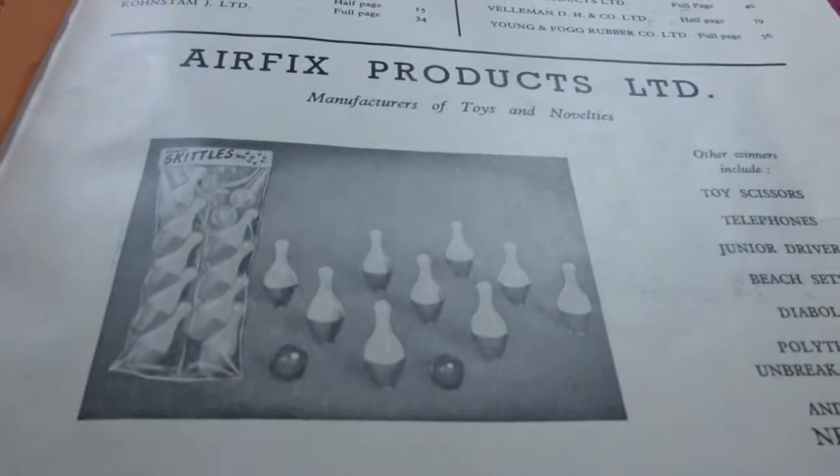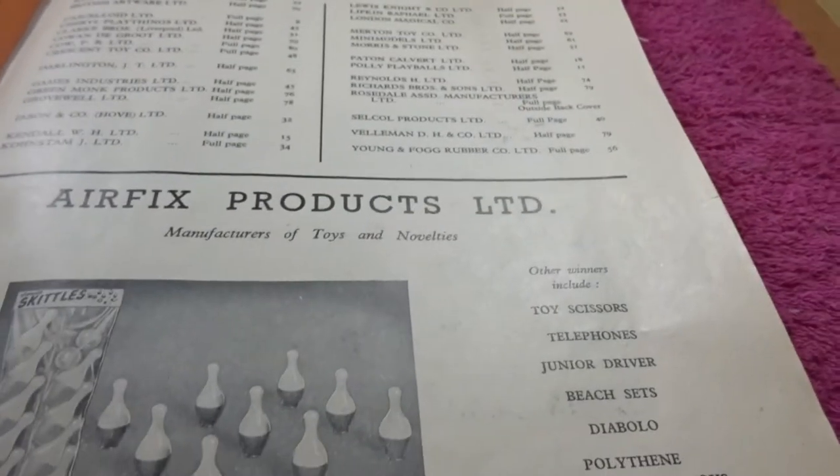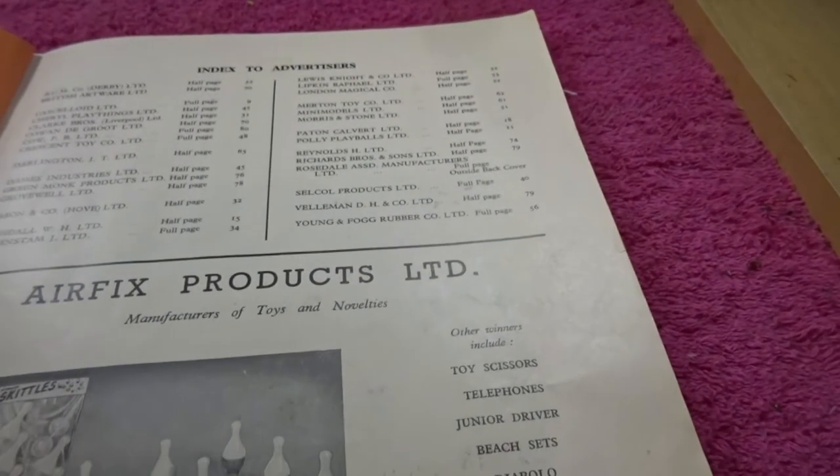Airfix Products Ltd — a set of plastic bowling skittles and ball bearings. Interesting, huh?